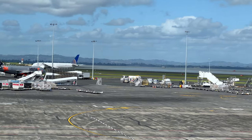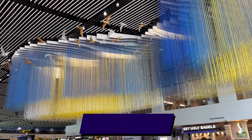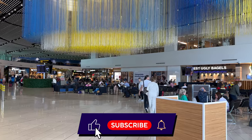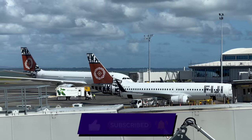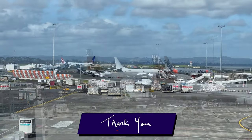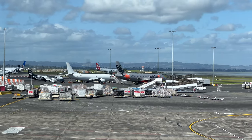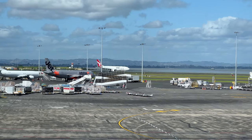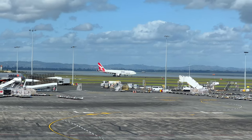I'm going to interrupt myself here and mention that if you do enjoy honest travel content, especially trip reports with a bit of history, make sure you subscribe — because next year I have quite possibly my coolest ever trip coming together, and it's got a little bit of something to do with the kangaroo route. In the meantime, feel free to click that thumbs up button, ring that bell to your heart's content, and check out my Patreon linked in the description below.